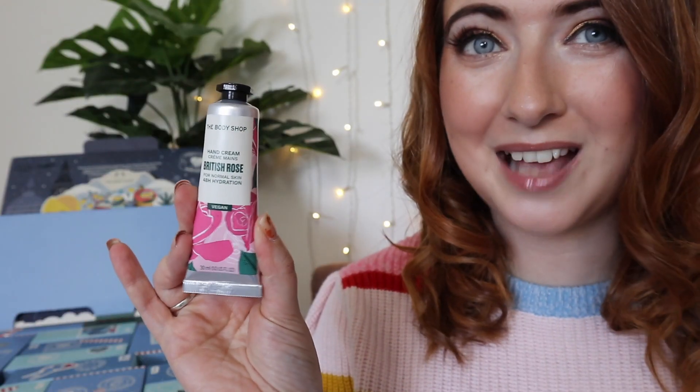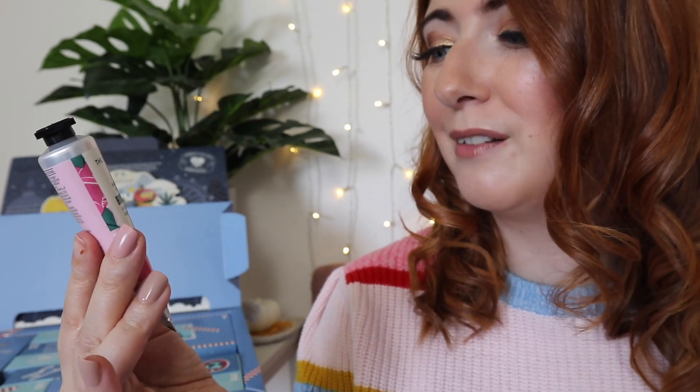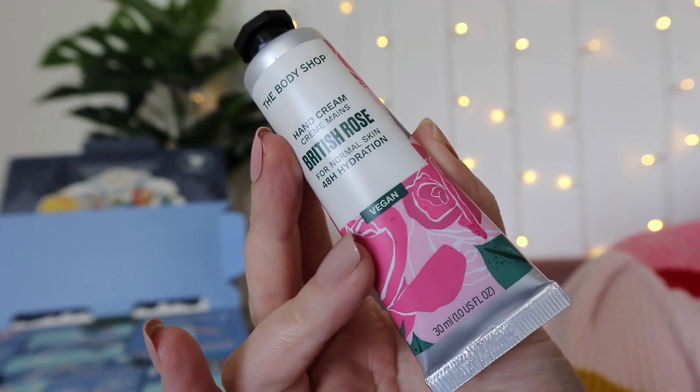Day number two is a hand cream — this is the British Rose vegan hand cream. I love the rose scent from the Body Shop; it smells incredible. It's not like fuddy-duddy roses — it kind of reminds me of Refreshers, it's kind of fresh and zingy. Such a nice rose scent.